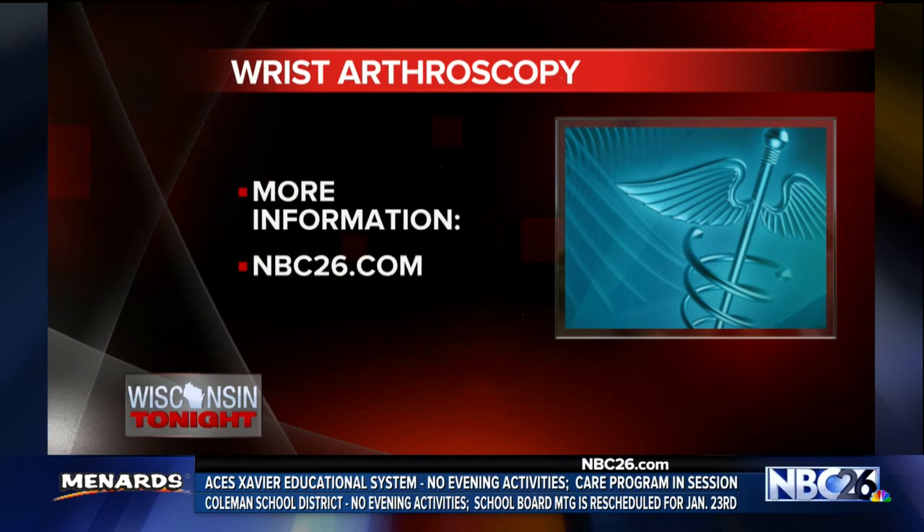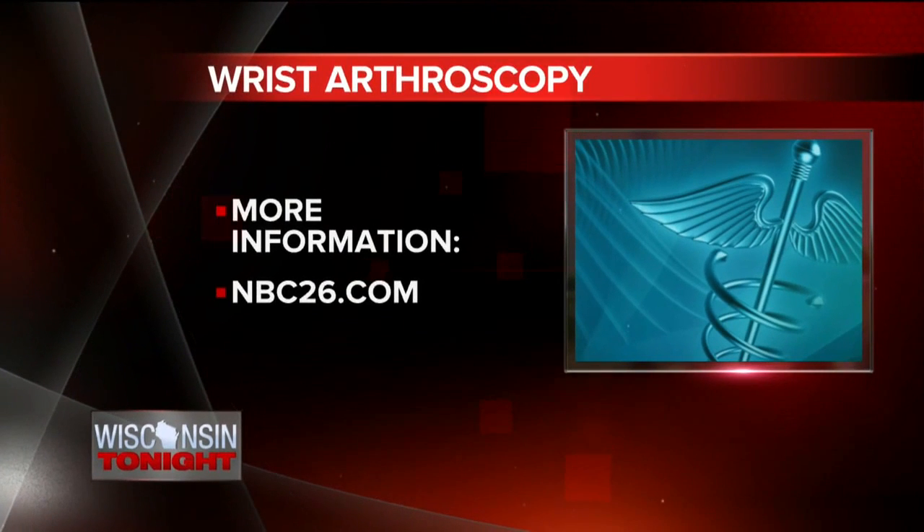That's absolutely incredible the things you guys are doing now. Thanks so much for being with us. For more information about this procedure, just visit our website. We have information for you right there on the Wisconsin Tonight tab.